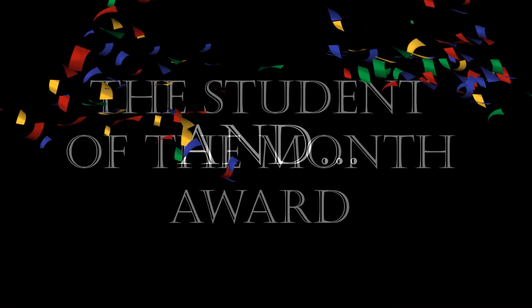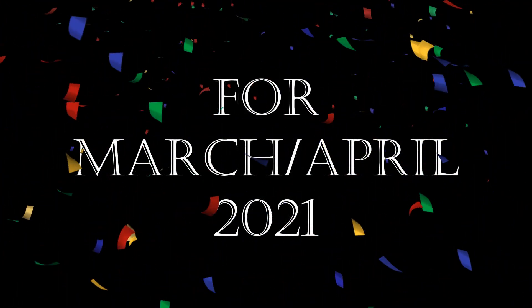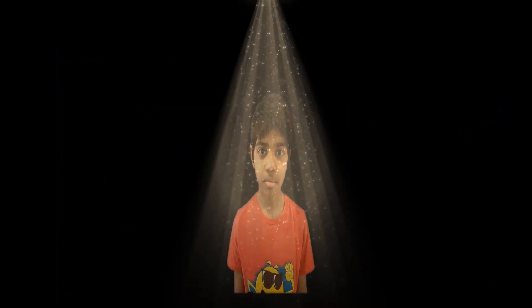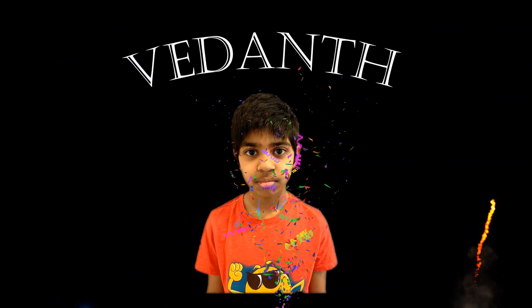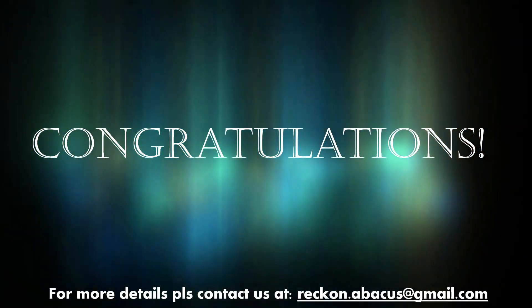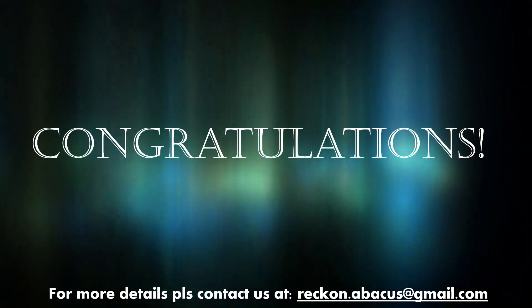And, the Student of the Month award for March to April 2021 goes to… Congratulations! Thank you everyone from Rock on Abacus for your hard work and active participation.